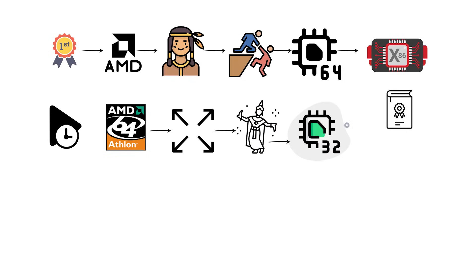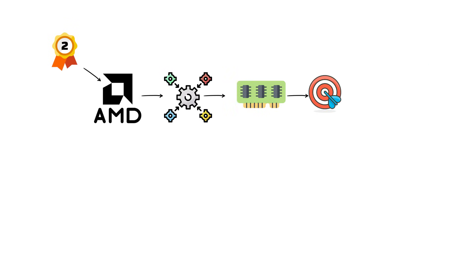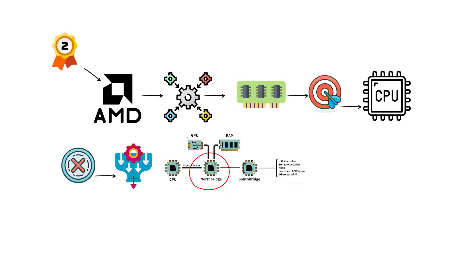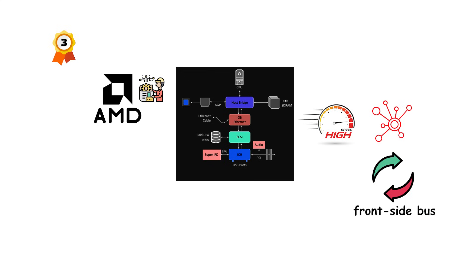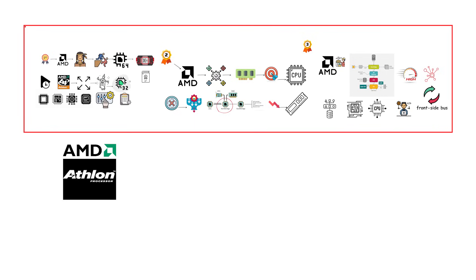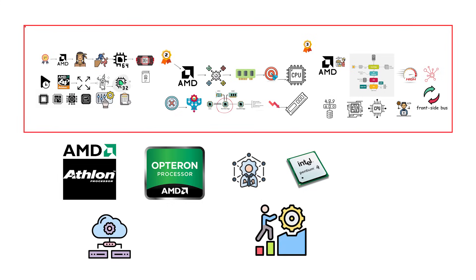Second, AMD integrated the memory controller directly onto the processor die, eliminating the bottleneck of the Northbridge chip and reducing memory latency. Third, AMD created HyperTransport, a high-speed interconnect that replaced the front-side bus for communication between the processor, chipset, and other components.